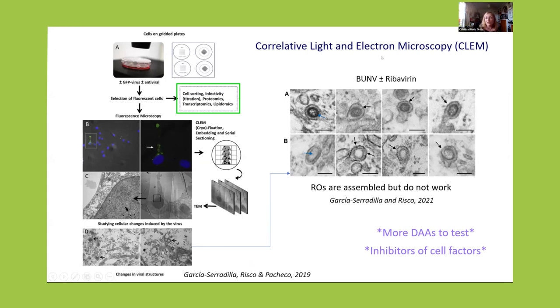For this, correlative light and electron microscopy is a big help. We infect cells with the GFP virus, and then we do two things: cell sorting to separate fluorescent infected from non-fluorescent non-infected cells, and then proteomics, transcriptomics, and lipidomics to know what is going on when the virus wins and when the antiviral wins. And for imaging, we can select those cells where the virus is infecting in the presence of the antiviral.